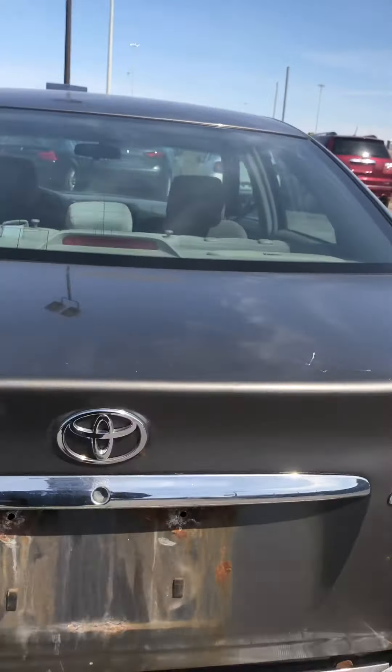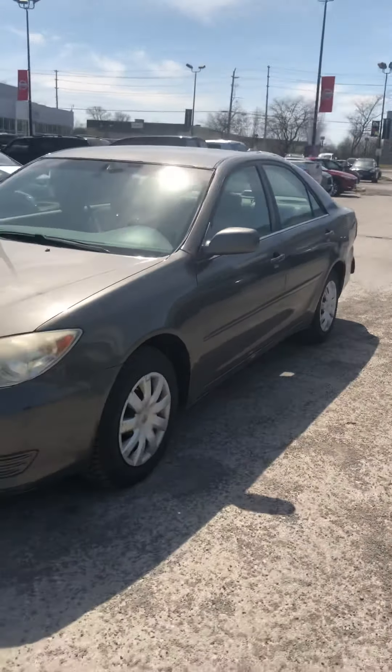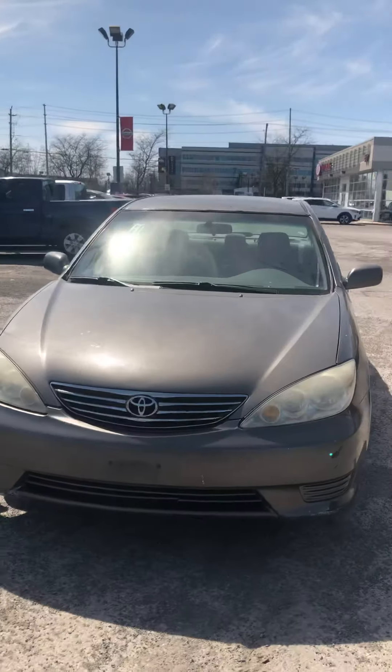I'll wrap everything up here. Thank you so much for your time. Once again, this is Sebastian Faucher here from 417 Infiniti Nissan, and this is our 2005 Toyota Camry.